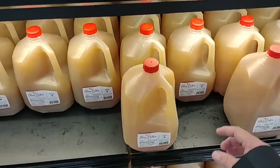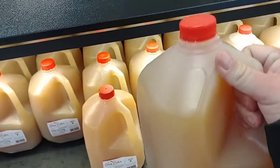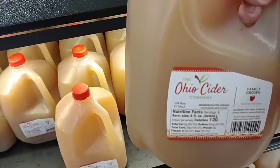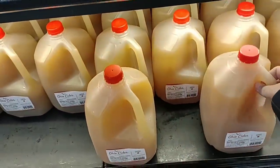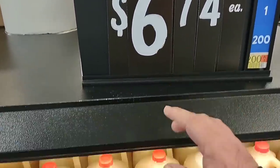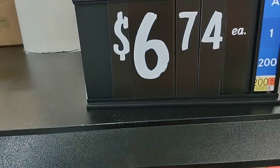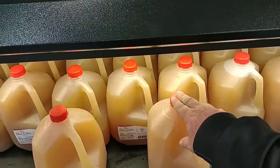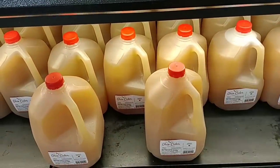One thing I just noticed is Walmart has the Ohio Cider in here — the Ohio Cider Company. This is really good too. I know we tried the Mayor's brand from Sam's Club. Family grown apples that they use here. It is a little more expensive than the other one — the last one was a cheaper brand, you could tell because it was a lot thinner. But $6.74 for this one and the Mayor's brand at Sam's Club was $6.98. So about the same price.